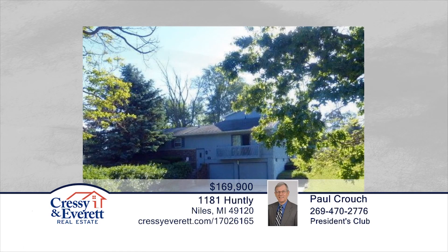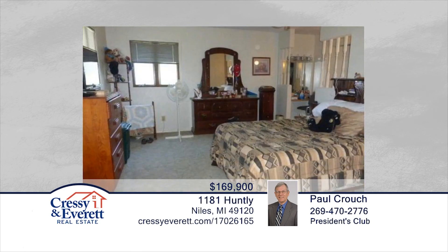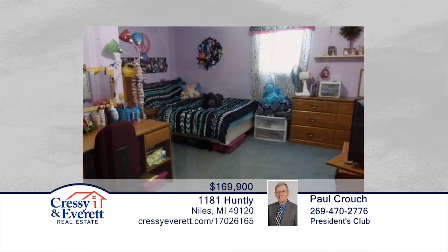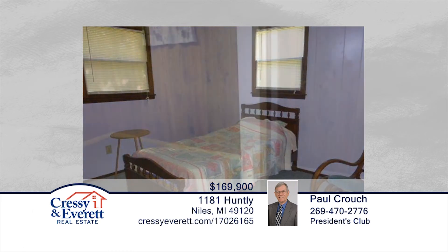This unique four-bedroom, three-bath home features rooms in the basement for additional usage, a fireplace, main floor family room and deck off the back, and lots of privacy. Conveniently located near Barron Lake, enjoy country living in this roomy house. Call Paul Crouch to schedule your private showing.